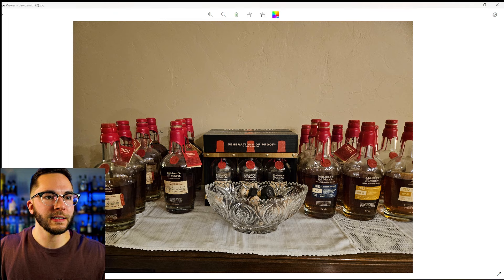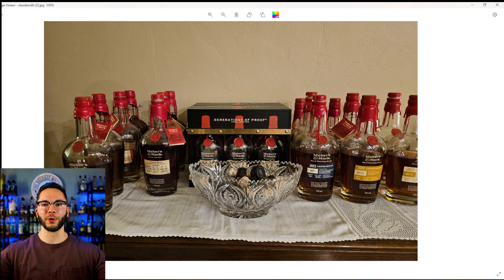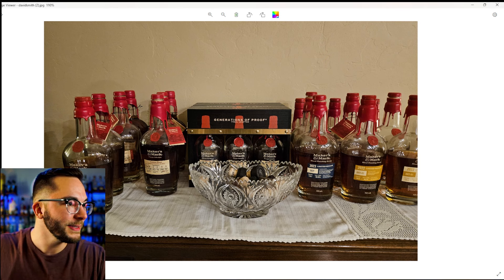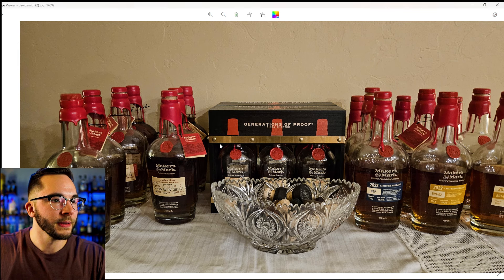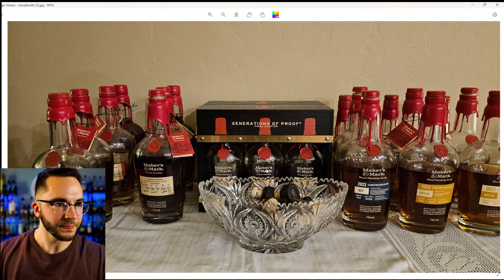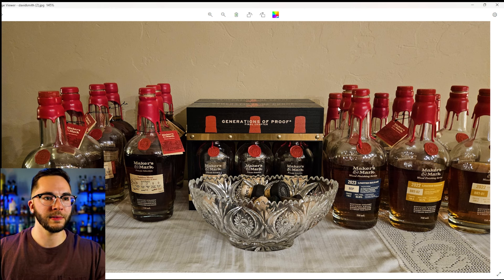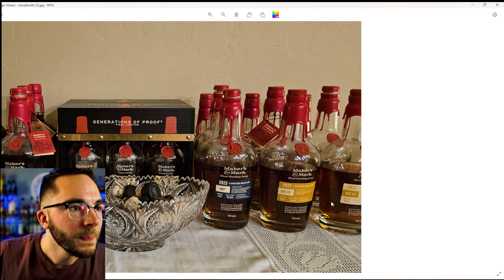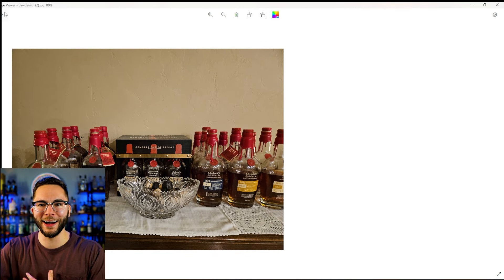Next photo — this is the Maker's table. I wish we had a full panorama of his room because it just seems like it goes everywhere. This is just a Maker's Mark table — I love it. Tons of private select picks, that's what all of these appear to be. He's got the Generations of Proof — really cool if you can find those package deals. And he's got a bunch of the Wood Finishing series, the 2023 and the BRT's. Gotta love it. I'm glad I'm not the only one with a Maker's table.